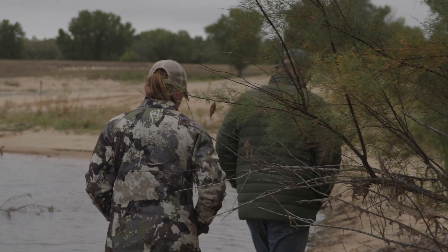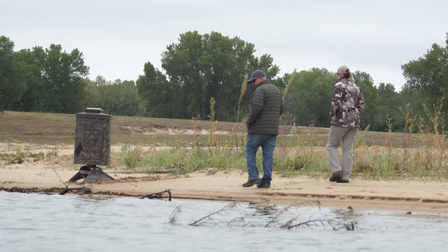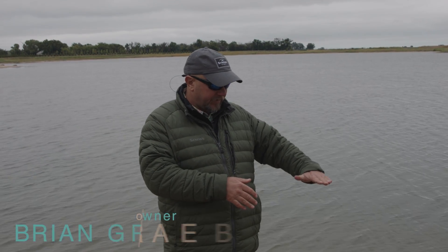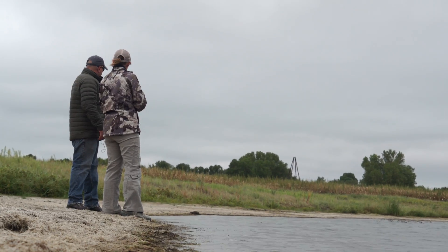Gravel pits — I absolutely love them. You read all the old books on pond management, every state puts out books. If they talk about gravel pits, sand pits, they talk about lower productivity, you can't support as many fish, they're a little colder, a little deeper, things happen a little slower — which is all true.